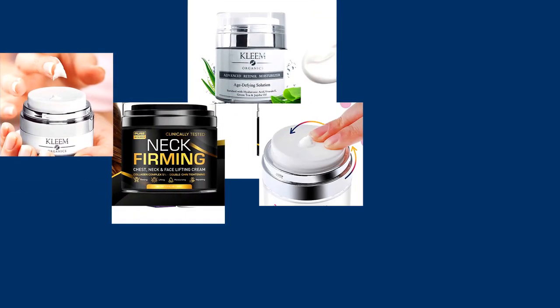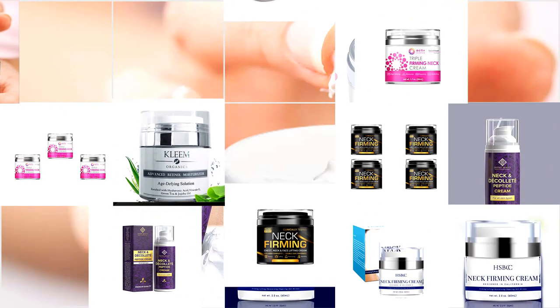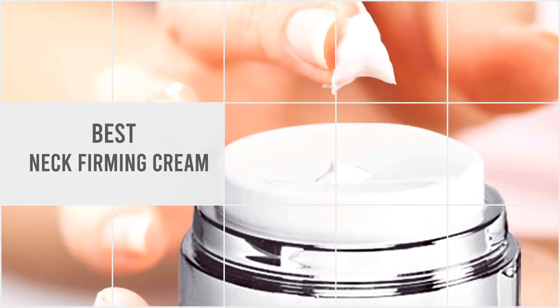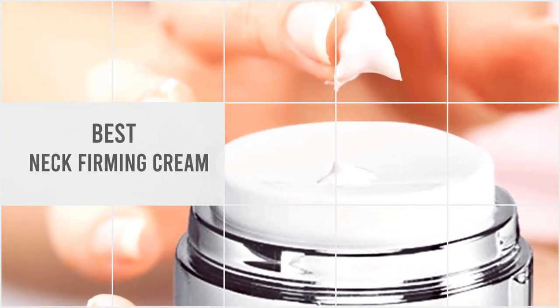In this video we put together five of the best neck firming creams available on the market. Watch on to discover what each has to offer, how they differ, and which one will suit your needs most.